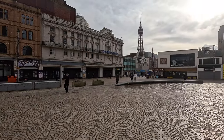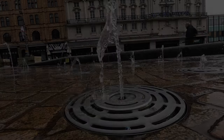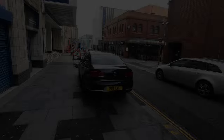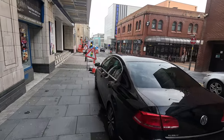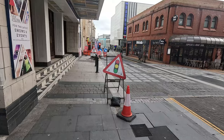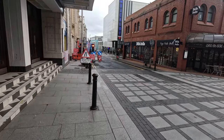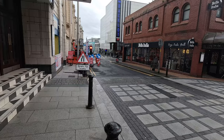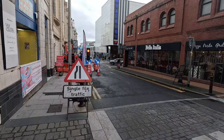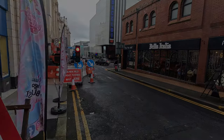Got Blackpool Tower there. Just coming up to the Blackpool cinema now with the IMAX screen. I personally haven't been in here before but I've walked past it a couple of times. How about this poor joke then - why do you never take a mechanic to a cinema? Because they've seen too many spoilers!